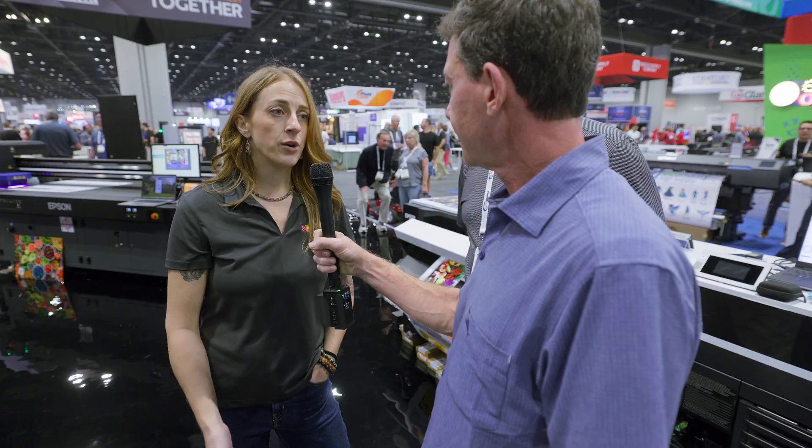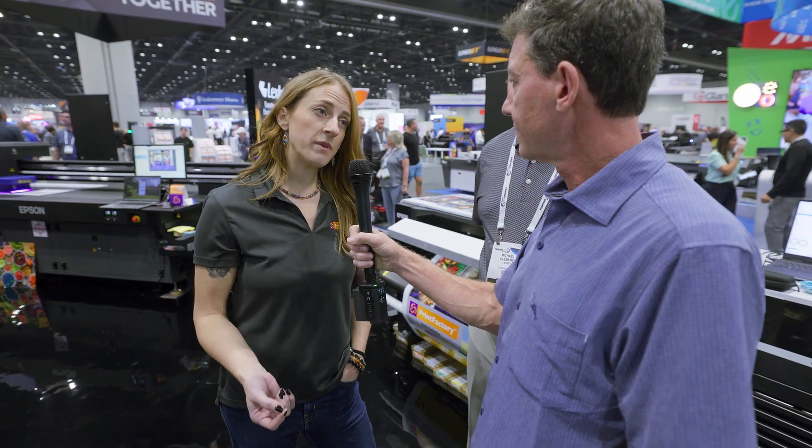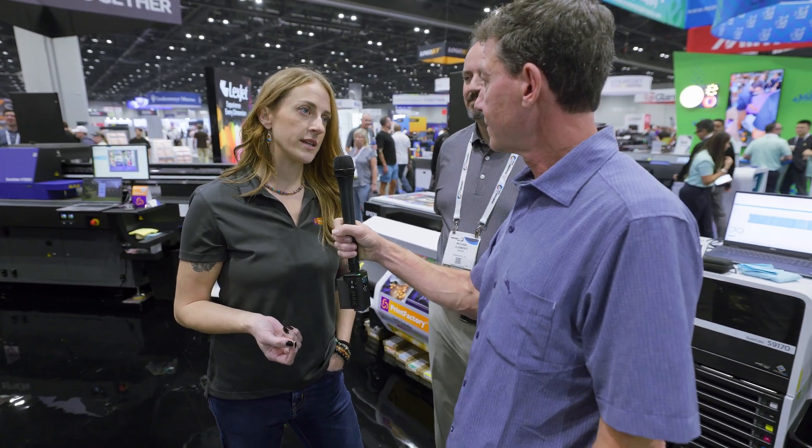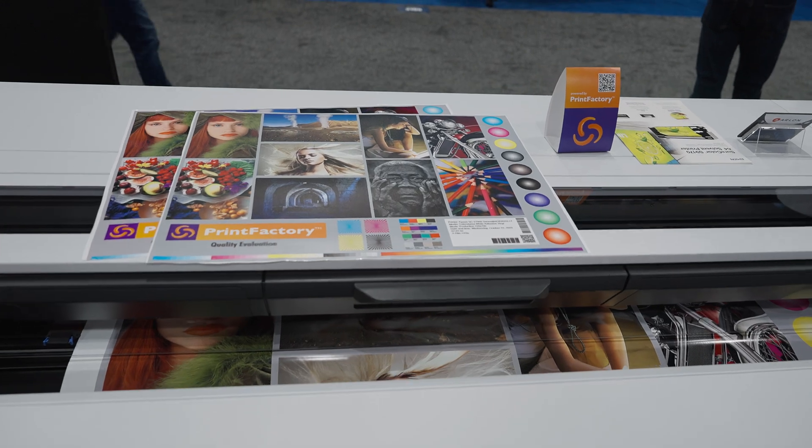Ink savings alone, we find are on average 20% for anybody who takes on the software. And on top of that, you get better print quality — deeper, richer blacks, vibrant colors, and neutral grays.